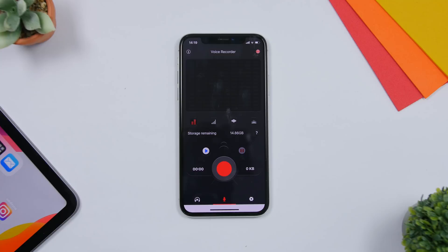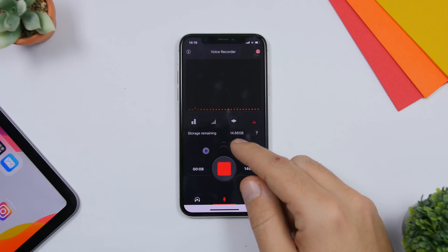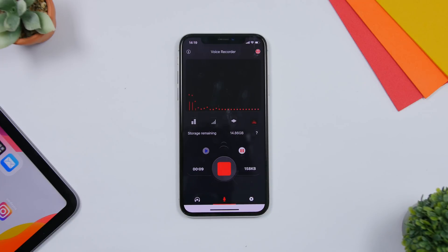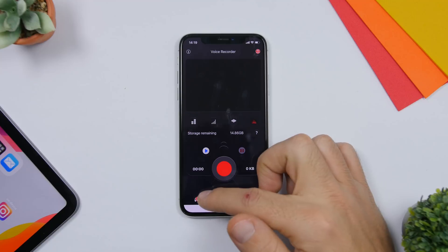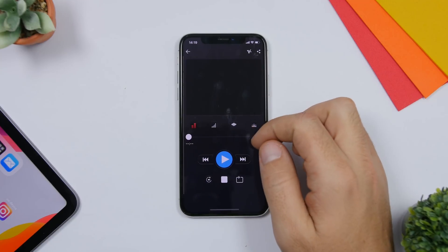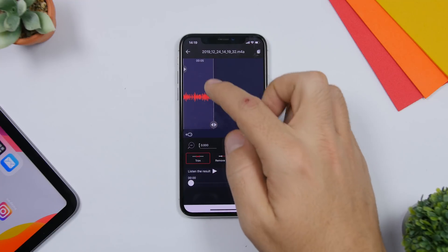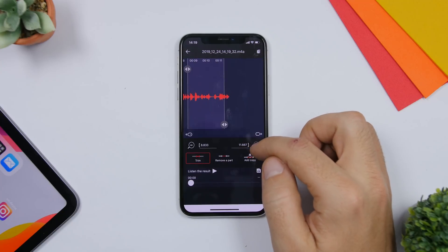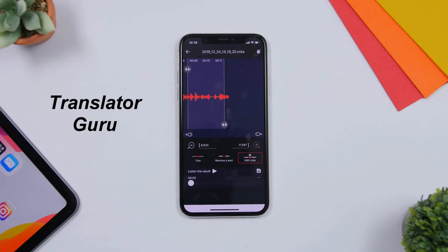The next app is called Voice Recorder. Of course you can make voice memos on your iPhone, but this one has extra features. Tap to start recording and you'll see different waveform designs. You can pause and unpause the recording. When you tap Stop, you can rename it or click OK to save it. When you go to listen, you can also edit it — tap the clippers and you'll be able to trim it, remove a part, or add a copy to the recording.